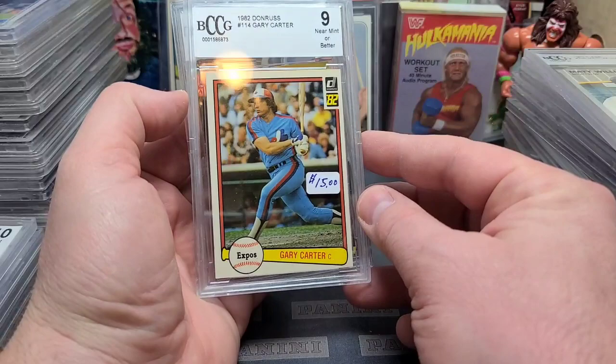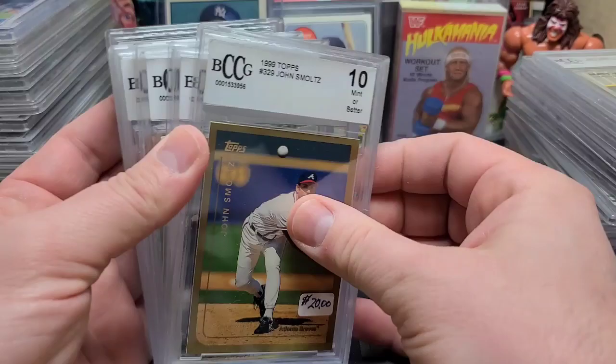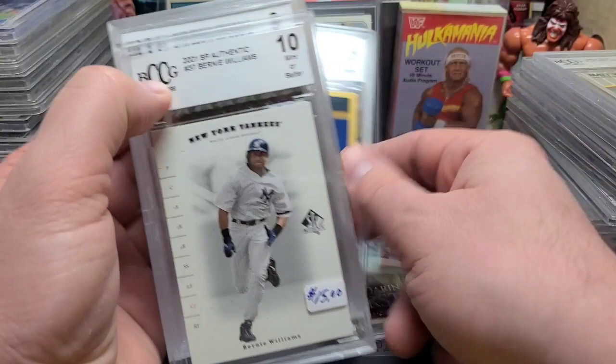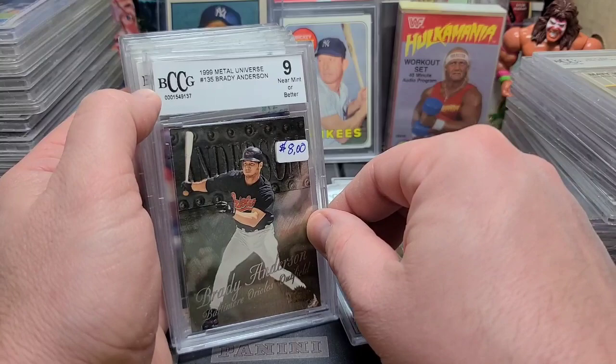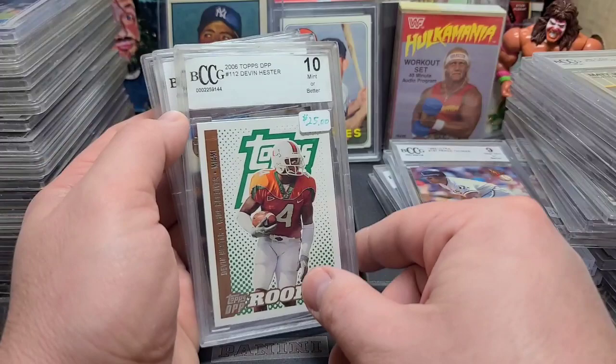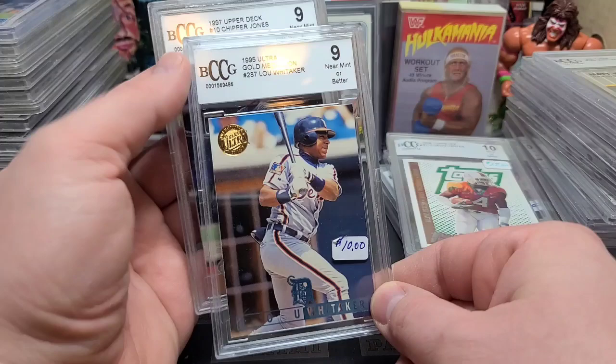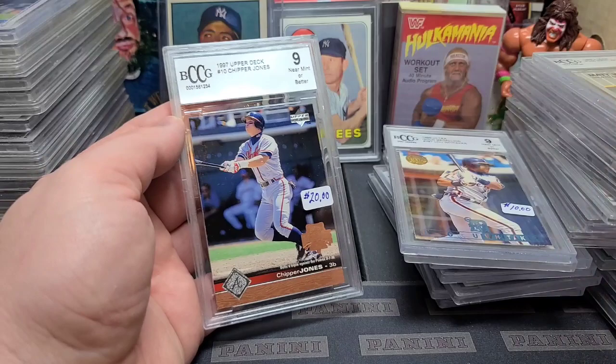'82 Donruss Gary Carter in a 9 — that's a 7 or better, got a little discoloration all around the card. Benito Santiago in a 10 — third-year Benito, $12. John Smoltz in a 10. Bernie in a 10. Brady Anderson — the guy who miraculously hit like 50 home runs one year and never did it again. Frank Thomas in a 9. Devin Hester in a 10 — keep in mind the 10s are mint or better. Sweet Lou Whitaker in a 9 — the gold medallion. '97 Chipper Jones Upper Deck in a 9.